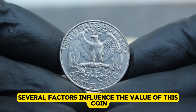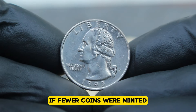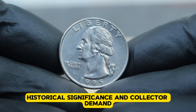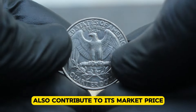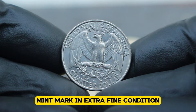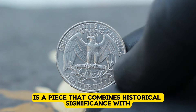Several factors influence the value of this coin. Rarity plays a significant role — if fewer coins were minted or if there are fewer surviving in extra fine condition, the value tends to increase. Historical significance and collector demand also contribute to its market price. The US silver Washington quarter dollar 1995 with D-mint mark in extra fine condition is a piece that combines historical significance with numismatic value.